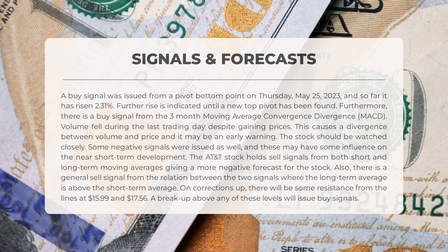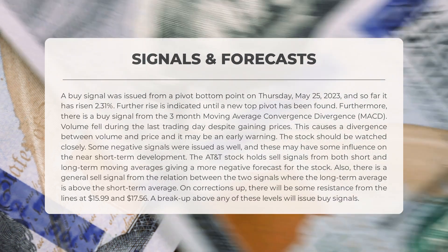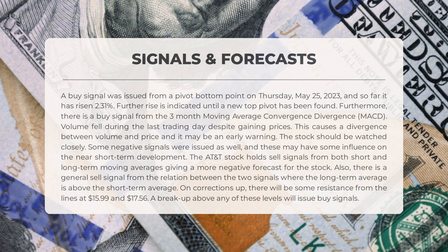The AT&T stock holds sell signals from both short and long-term moving averages, giving a more negative forecast for the stock. There is also a general sell signal from the relation between the two signals, where the long-term average is above the short-term average. On corrections up there will be some resistance from the lines at $15.99 and $17.56; a breakup above any of these levels will issue buy signals.